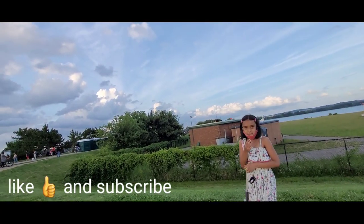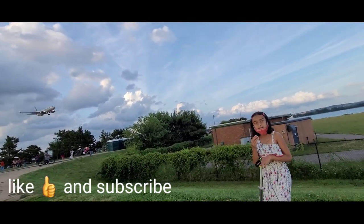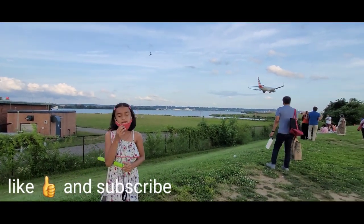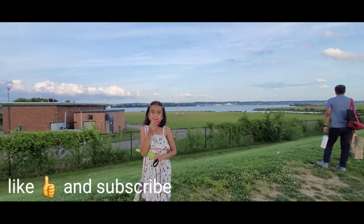I hope you liked my video and saw how nice this park is — there's a plane there, see. See you in my next video, bye! Thank you for watching.